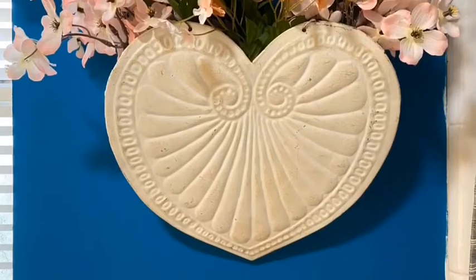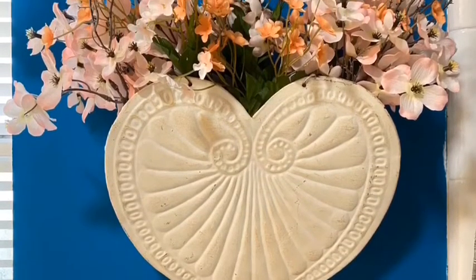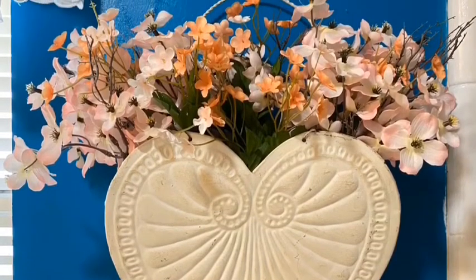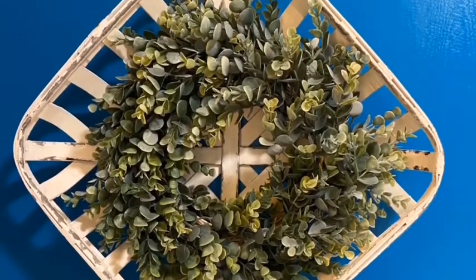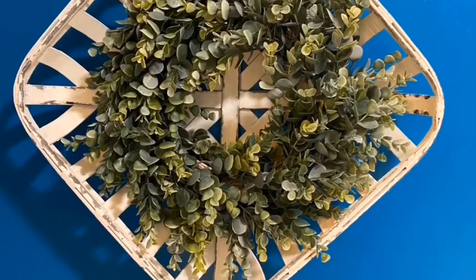This heart container was one of the items from Goodwill. I got it for $3 and I filled it with flowers from Michael's clearance — I absolutely love it. I got the tobacco basket and the garland at Hobby Lobby, both were 50% off. I just rolled up the garland and made a wreath.